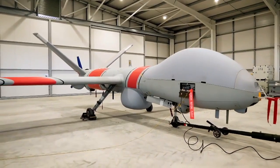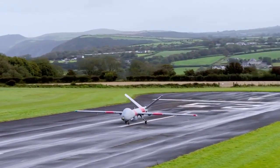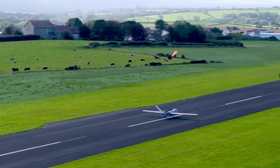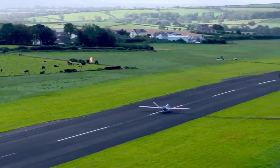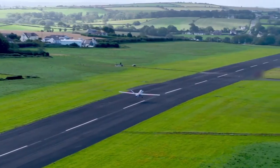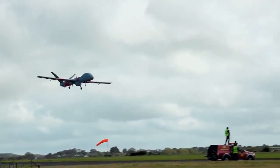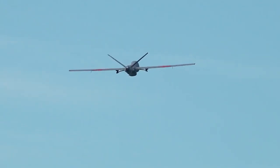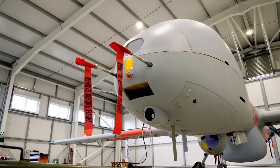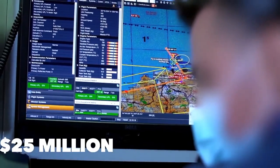The Elbit Hermes 900 is a next-generation multi-role MALE UAS from Elbit Systems. It features over-the-horizon persistent multi-mission, multi-payload capabilities with a class-leading payload carrying capacity of 350 kilos. The Hermes 900 is capable of performing area dominance and persistent ISTAR — intelligence, surveillance, target acquisition, and reconnaissance — missions. The medium altitude long endurance drone is 27 feet long with a 49-foot wingspan, a maximum speed of roughly 145 miles per hour, and is capable of staying in the air for over a day. The Elbit Hermes 900 is priced at $25 million per unit.